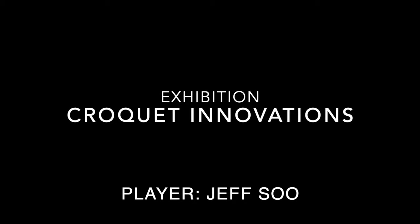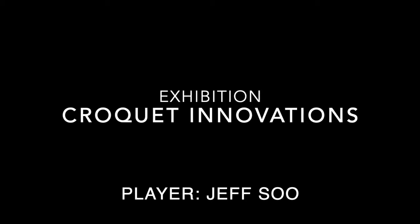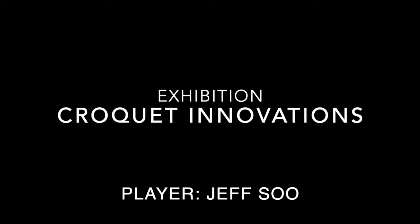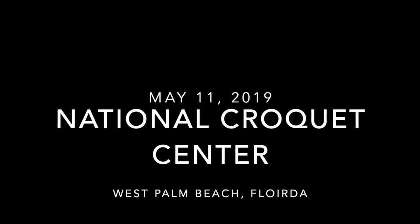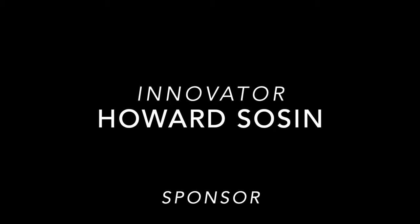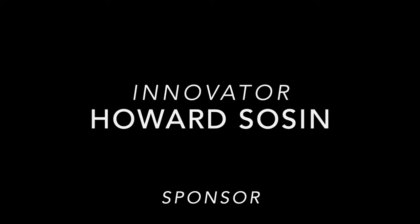Welcome to another Croquet Innovations event. This is an exhibition featuring Jeff Su. It's being held at the National Croquet Center in West Palm Beach, and the date was May 11, 2019. The innovator of these games is Howard Sosin, and he's also the generous sponsor of these events. The featured game in this video is called Collect the Clips.